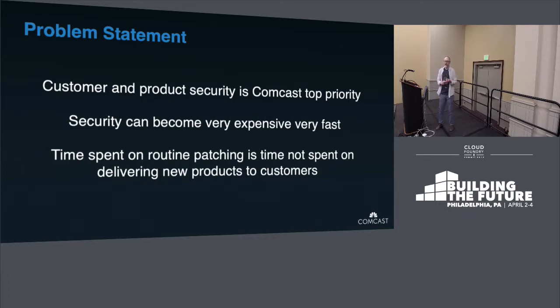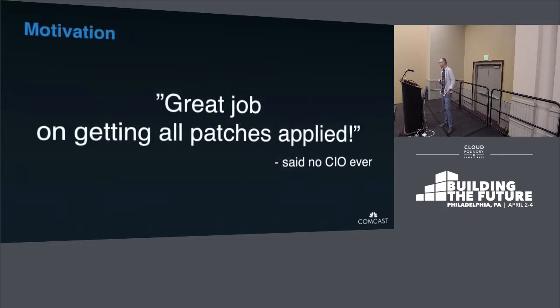It does come with a price when we say the bar is so high that security needs to be baked everywhere. And it does not come with developers' happiness — and developers' happiness is developers' productivity. Nobody enjoys patching. When was the last time you heard from your CIO 'great job on all patches applied'? Was it this morning? Or never? Nobody likes those long nights applying patches.